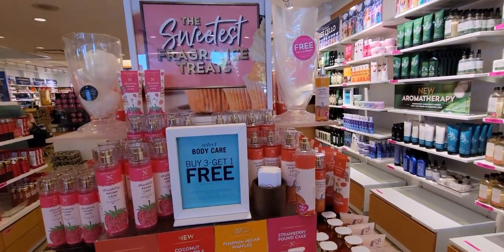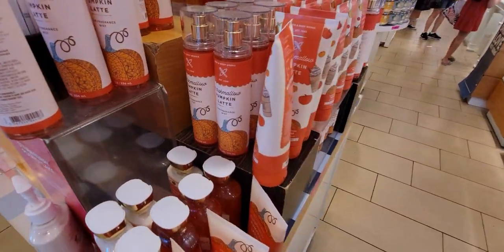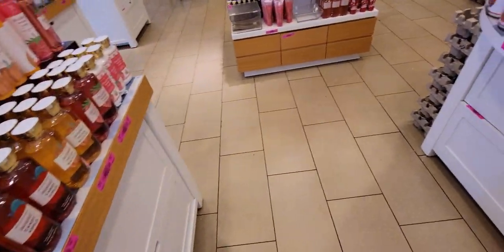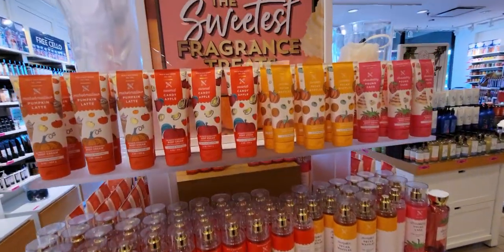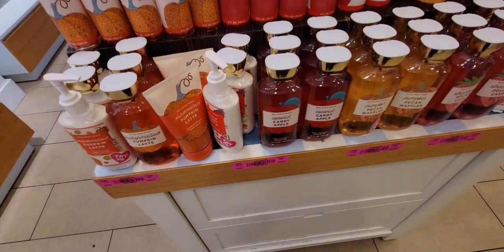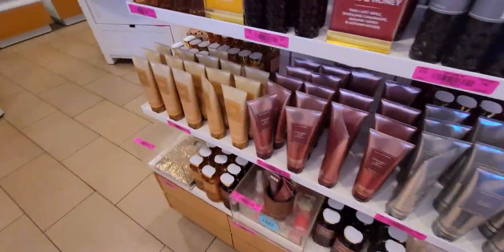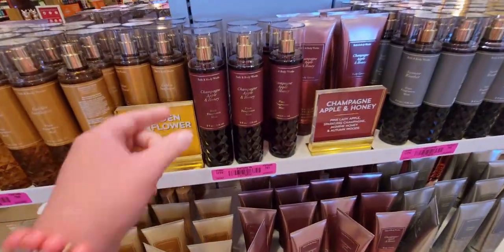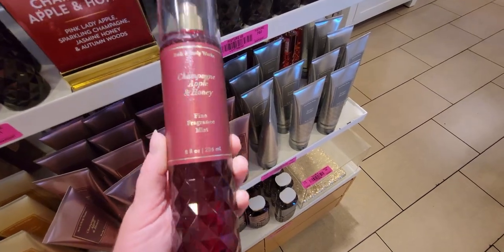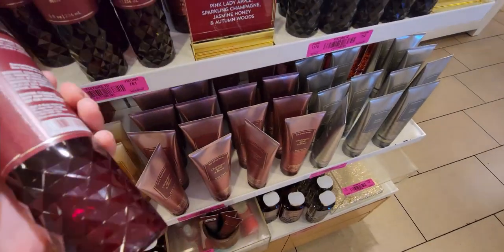We have strawberry pound cake, pumpkin pecan waffles — all part of the sweet treats line. I got the blueberry sugar pancakes body care and it is so good, I'm so happy I got it. Over here is the faceted line — champagne apple and honey. This bottle is just so rich looking.